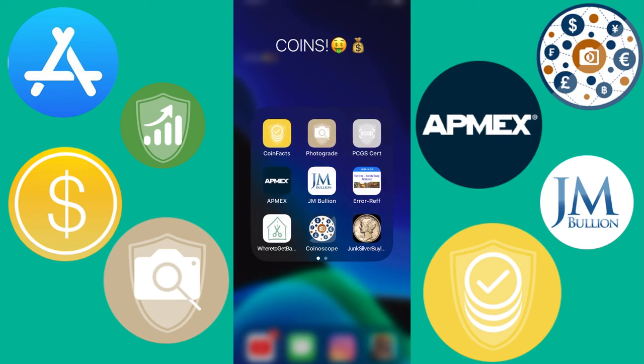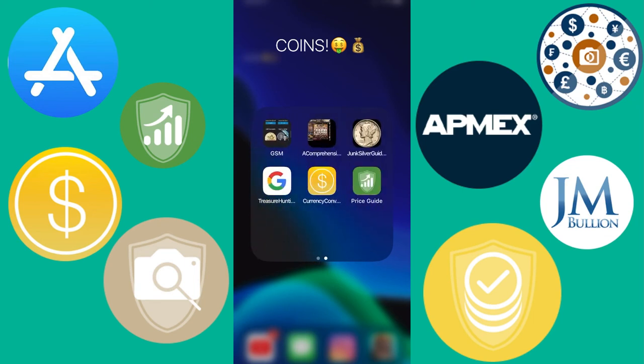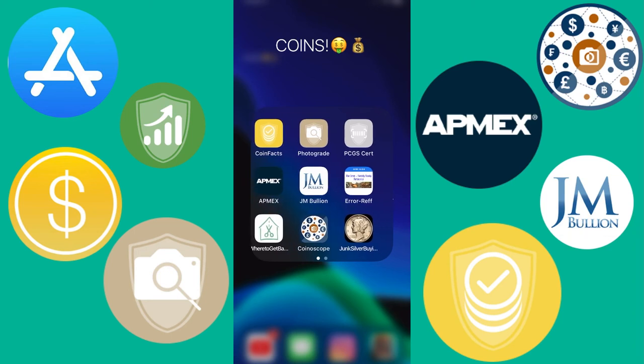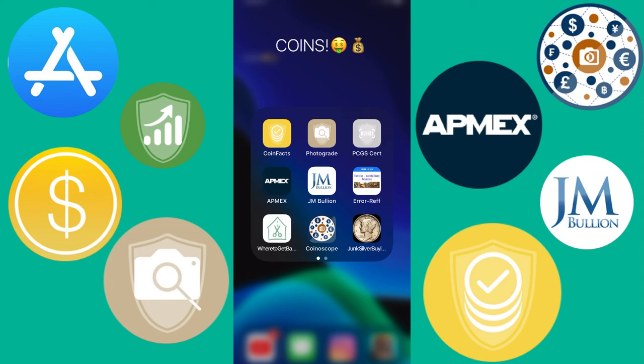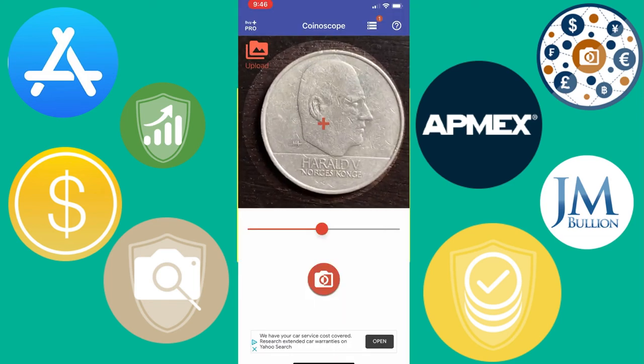There's just one more — the CoinScope app, which is definitely the most unique app of the bunch. For reference, the most useful overall is still the PCGS Coin Facts app — that first one has the most information to utilize out of all of them.